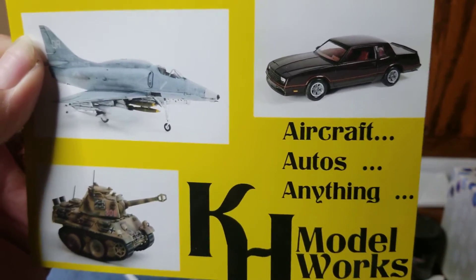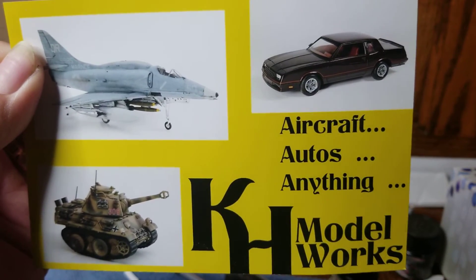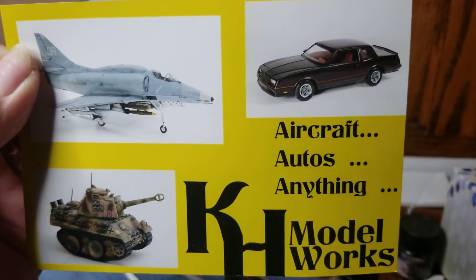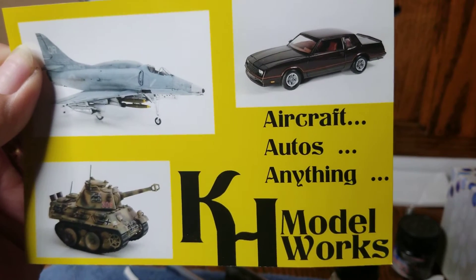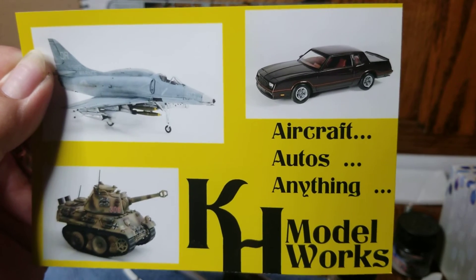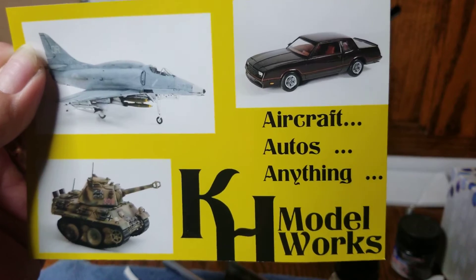Once I get a shop card figured out, I'll mail you one of mine to return the favor. Anybody that watches my channel that's not subscribed to Kurt at KH Model Works, go check them out. I'm going to do a link in the description, so all you got to do is just touch it and you'll go to his page.